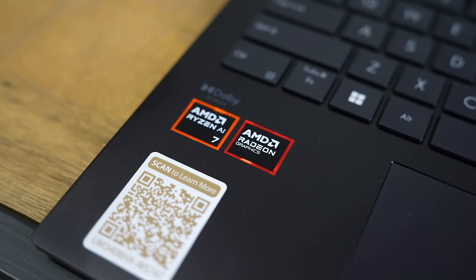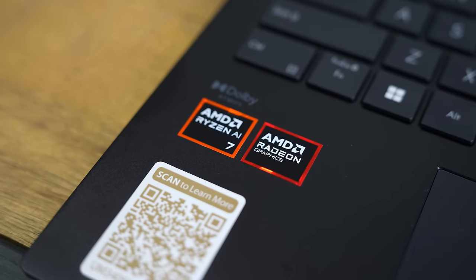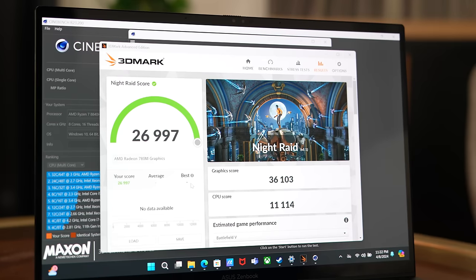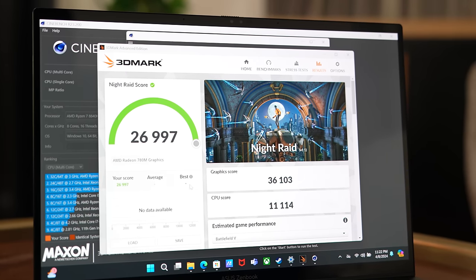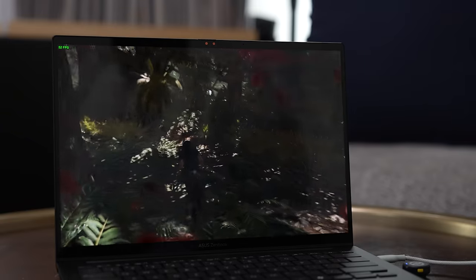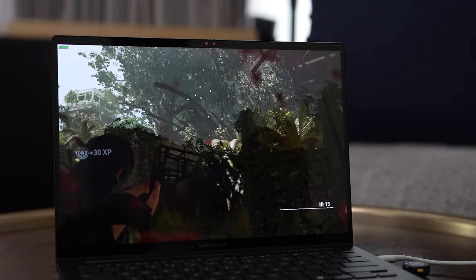As a laptop, you're looking at power performance and battery life. This has the Ryzen AI7 chipset — the Ryzen 7 8840HS — and a 780M Radeon graphics card. In terms of performance, it's all on screen there: Time Spy, Night Raider, and our Cinebench R23 scores. But for me, I want to show you what that means because I like to game on any device I use.